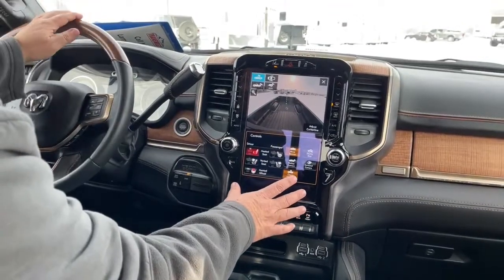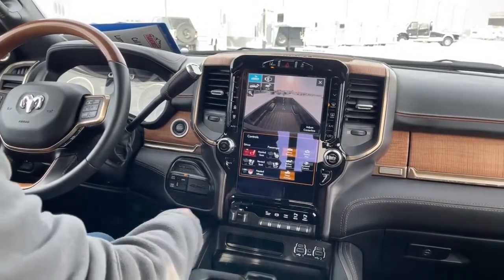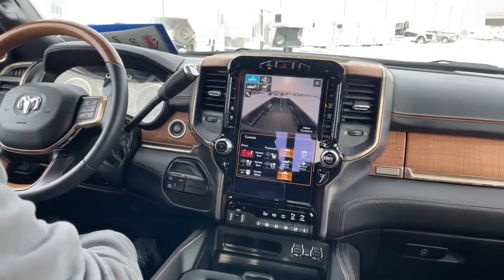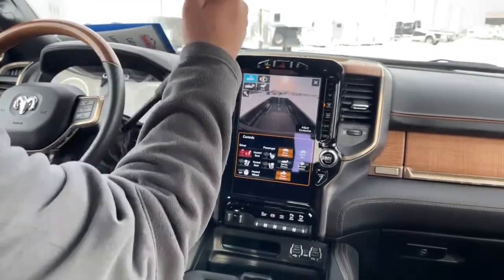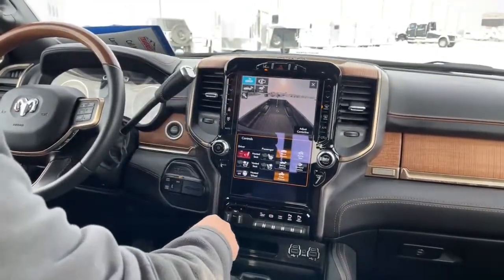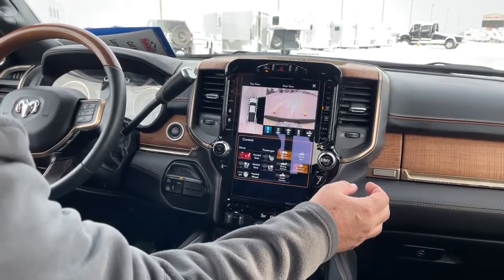Down here are the controls — heated seats, and it also comes with vented seats. In addition to that, the steering wheel is also heated. The mirror dimmer is right here, so in our travels if somebody comes up behind us, we can hit that mirror dimmer to calm things down so you're not being blinded. And from this area too, you can hit the surround camera.